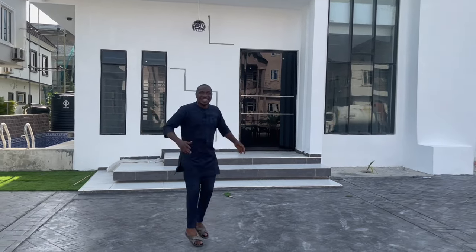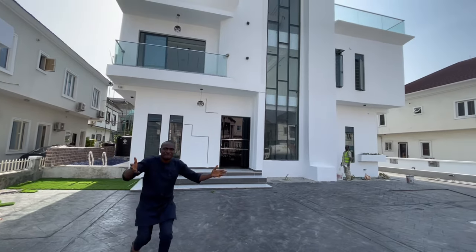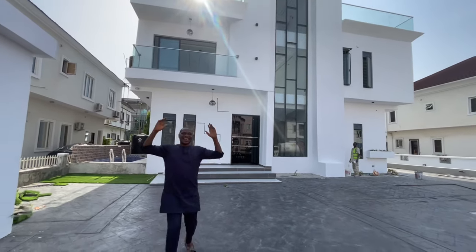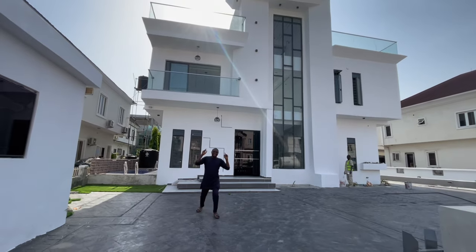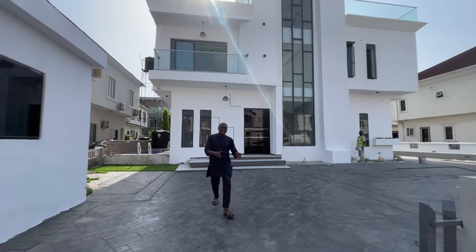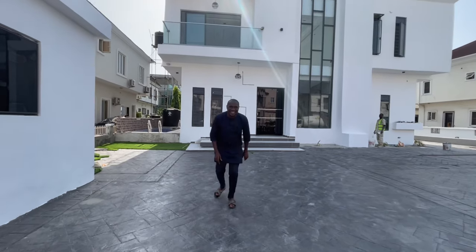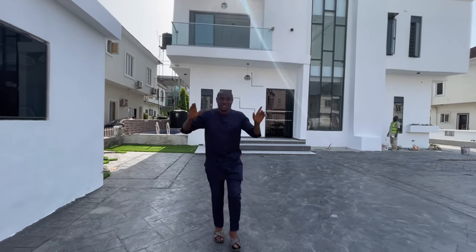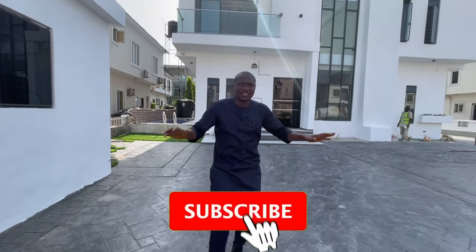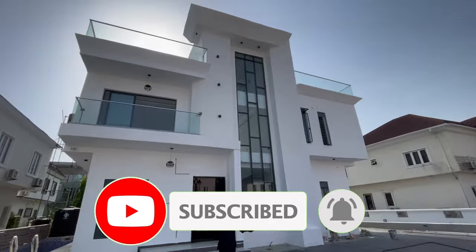Welcome! This is an amazing five-bedroom duplex here in Osapa London, Lekki, Lagos, Nigeria. This is a house for sale in Lekki, Lagos. I'm so excited to show you this amazing house. It comes with a super pool, fully fitted kitchen, and many accessories and features. Come with me!